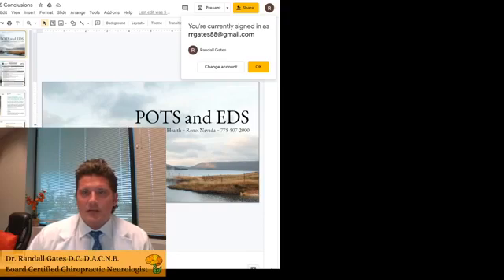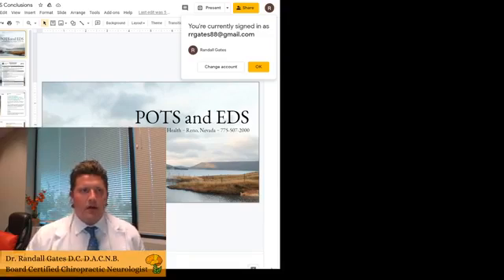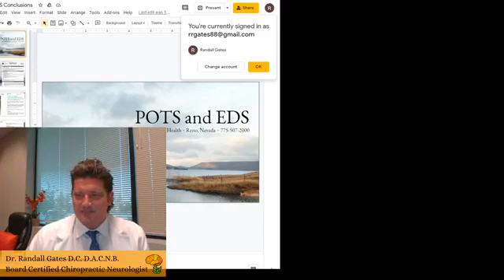Good evening everyone. Dr. Randall Gates, board-certified chiropractic neurologist and chiropractic physician at Gates Brain Health in Reno, Nevada. We've done a lot of talks recently on POTS — postural orthostatic tachycardia syndrome — starting with discussions on anxiety, neuropathy, autoimmunity, and hormones. Tonight was supposed to be a conclusion broadcast, but I realized I had not talked about at least half the material. So we're going to talk about Ehlers-Danlos syndrome.